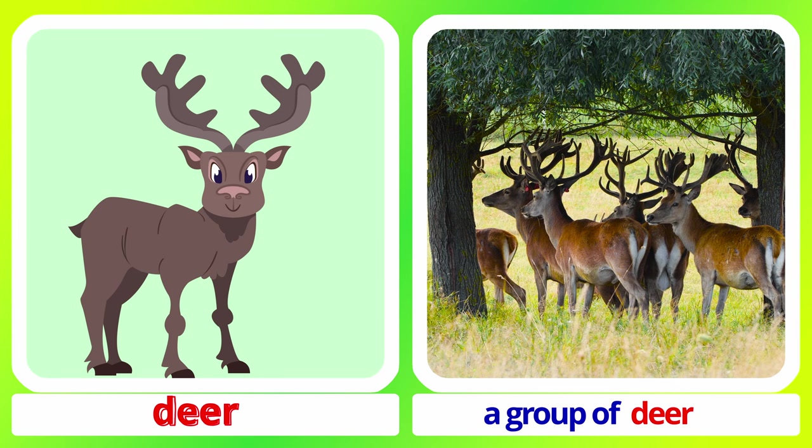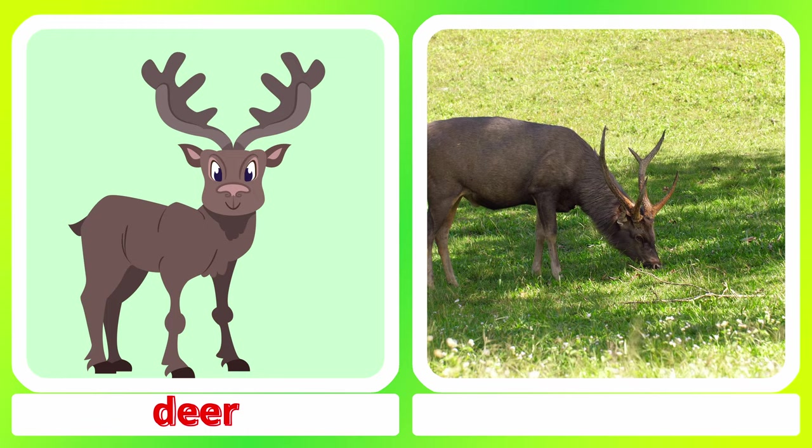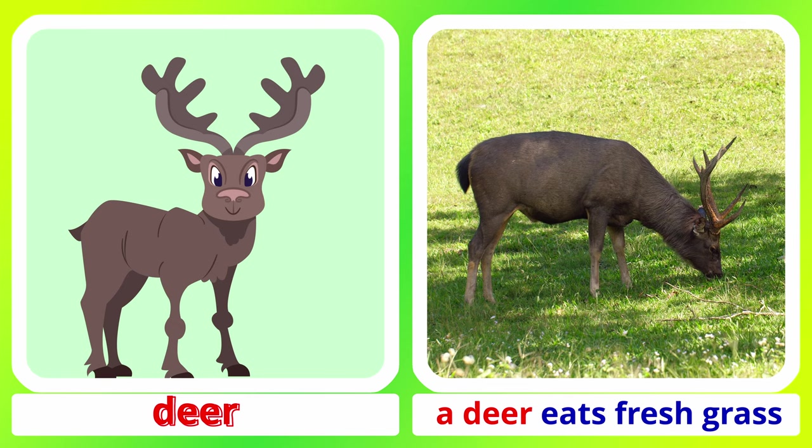Deer. A group of deer. A deer eats fresh grass. Deer.